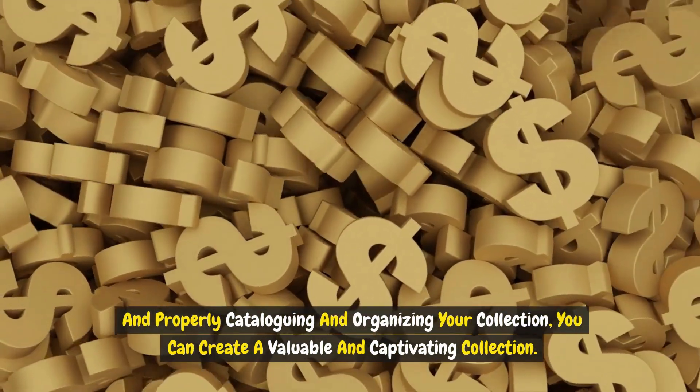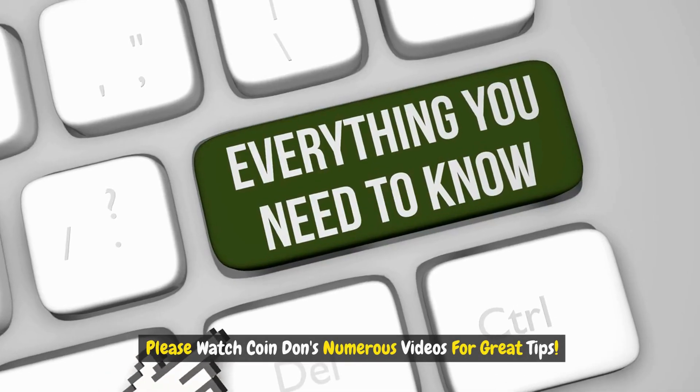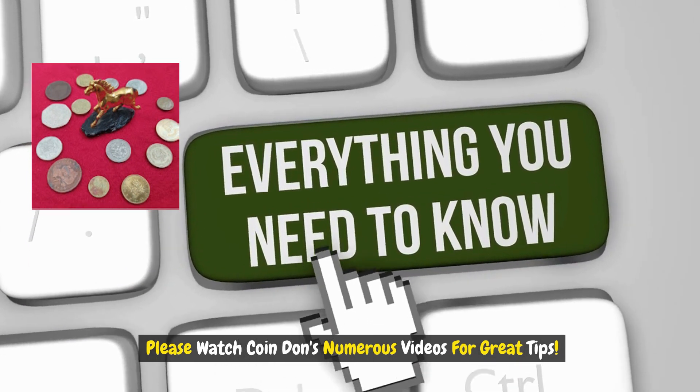By properly cataloging and organizing your collection, you can create a valuable and captivating collection. Please watch Coin Don's numerous videos for great tips.